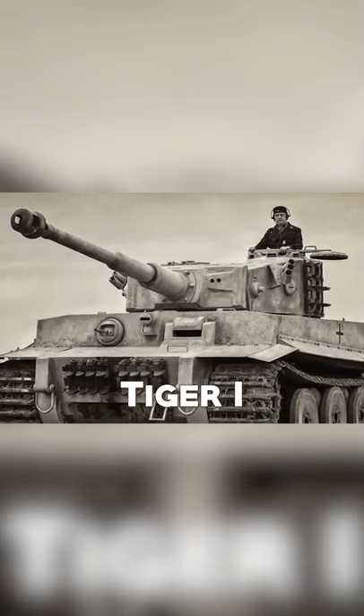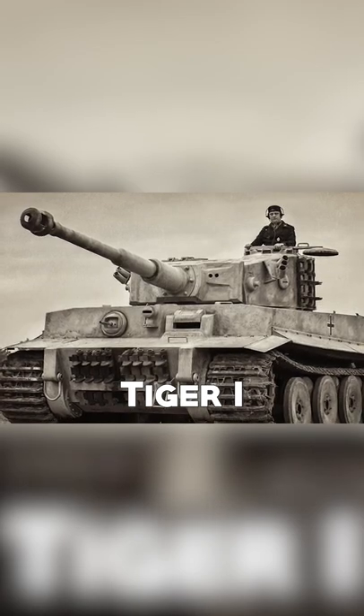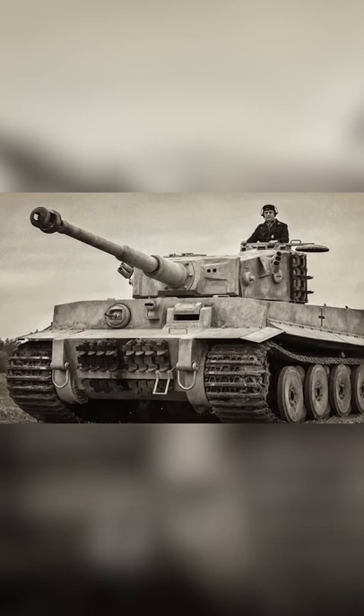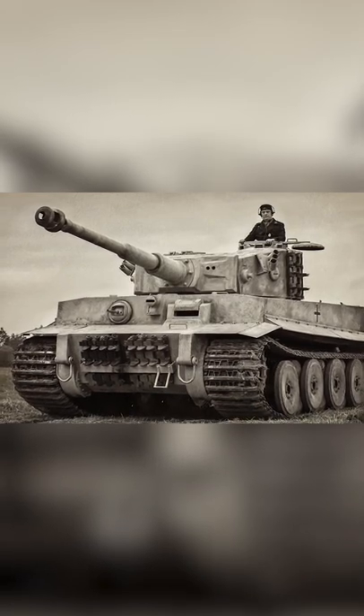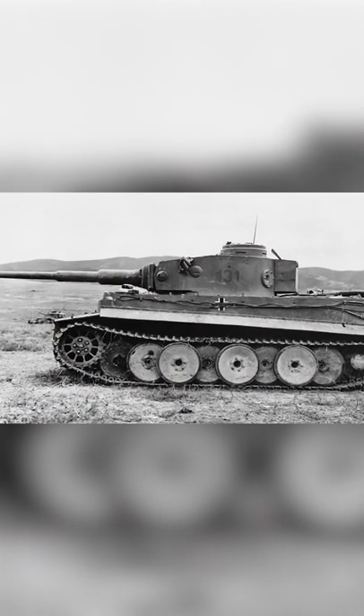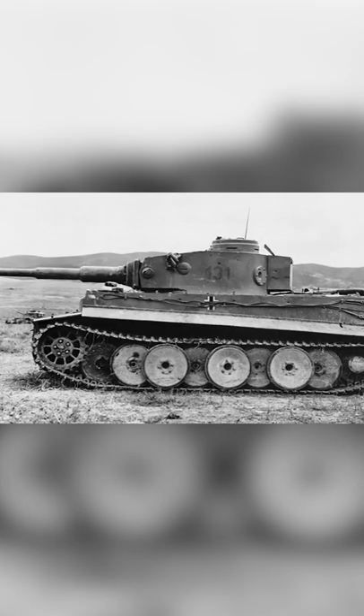It was considered by many scholars to be the best German tank used in the war. The Tiger-Aus H1, better known as the Tiger I, was one of the most feared heavy tanks of World War II, with a powerful 88mm cannon and weighing more than 50 tons. It was a real steel monster.